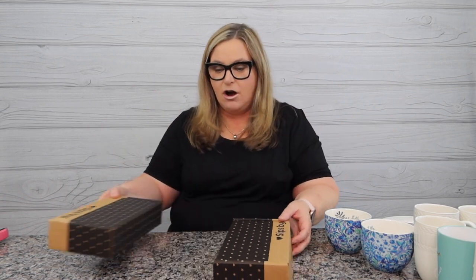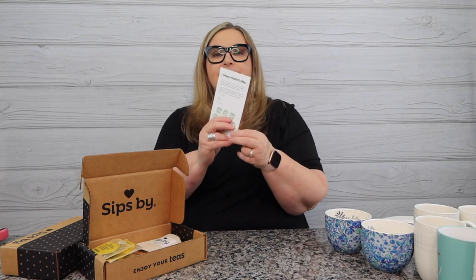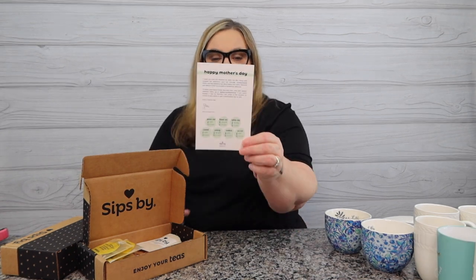I've got a ton of mugs. We're going to brew it all and tell you if these two boxes are worth it. By chance, could this be the Mother's Day box? It is! First look: Sips By logo and a very cute card that says 'Happy Mother's Day.'